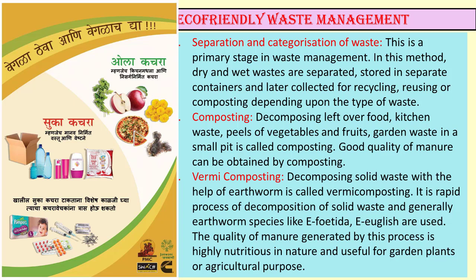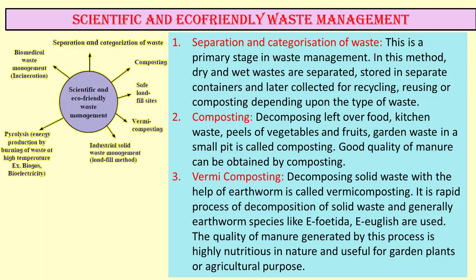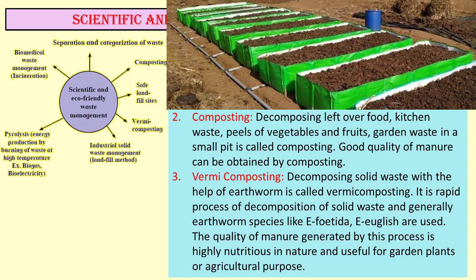reusing or composting depending upon the type of waste. Next step: composting. Decomposing leftover food, kitchen waste, peels of vegetable and fruit waste, and garden waste in the backyard, garden, terrace or in a small pit is called composting.